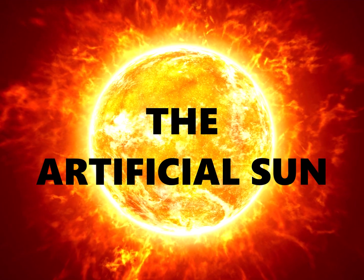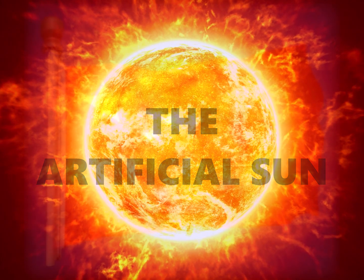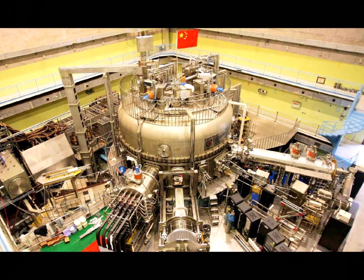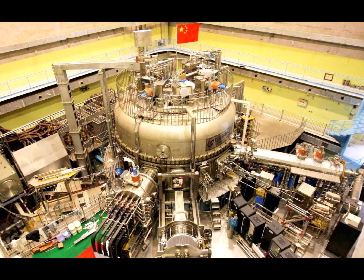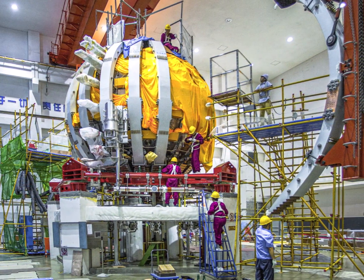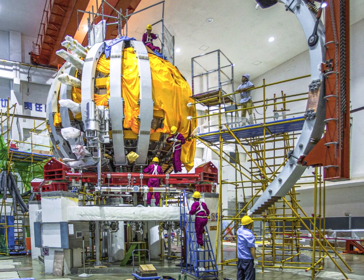The Artificial Sun. Credit to China, our neighbor — we now have a sun among us on earth. Not only that, the peak temperature achieved till date by the artificial sun is 160 million degrees Celsius, which is about 10 times hotter than the sun itself.